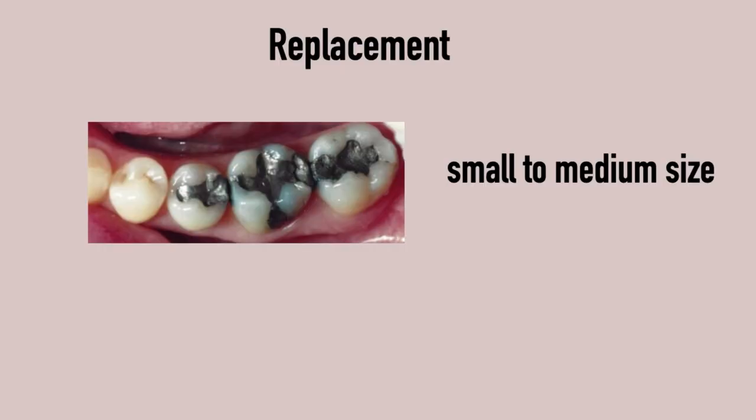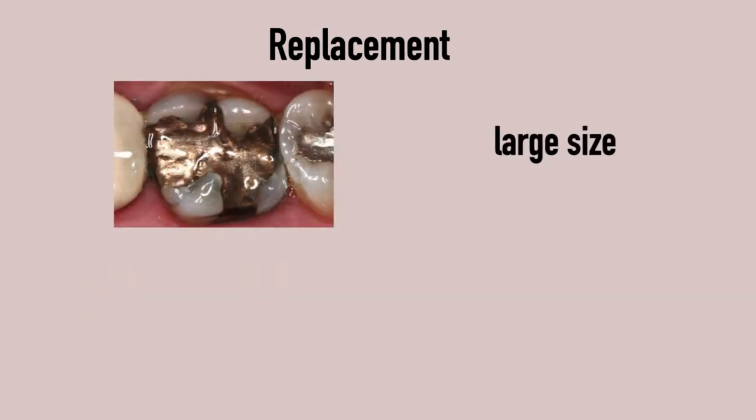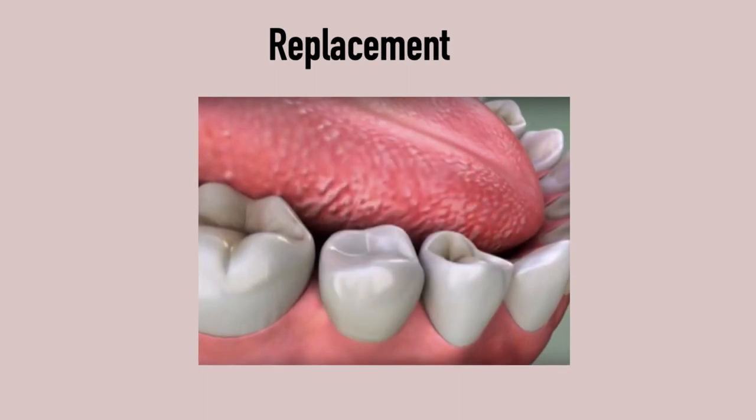What are the replacement options? For small to medium sized amalgam fillings, they can be replaced with composite fillings or ceramic inlays. For larger sized amalgam fillings, we need to use a crown for better stability. A crown sits over the tooth like a thimble sits on a finger, and a structurally weaker tooth is much better supported by a crown.